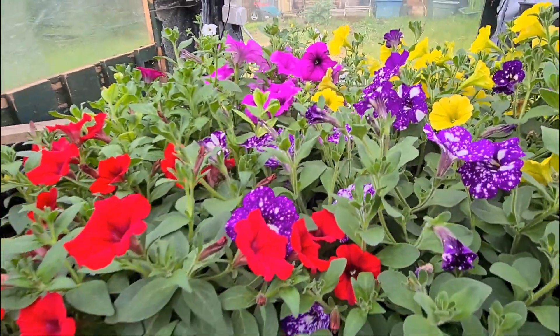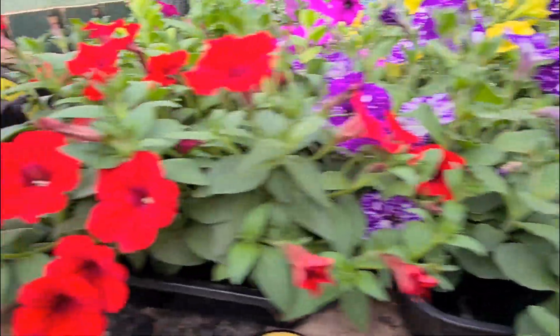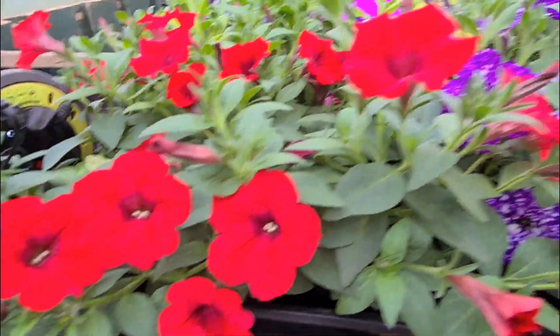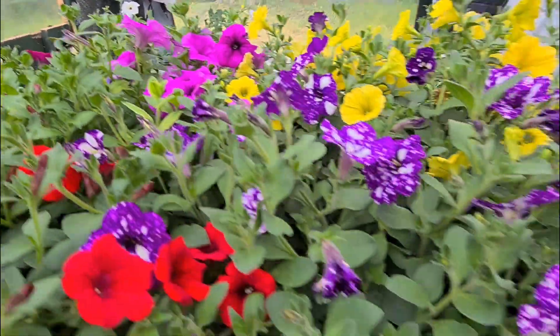And then here we have my Plug Petunias from Thompson and Morgan. Look at these now — epic! So they'll be going in the pots and the baskets soon.